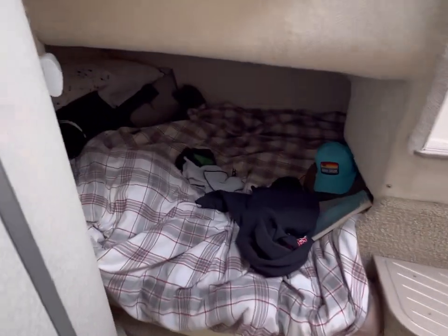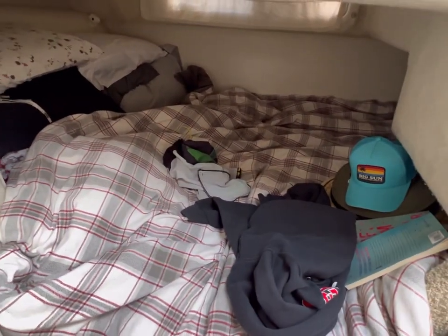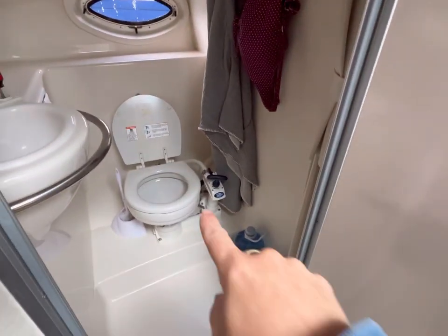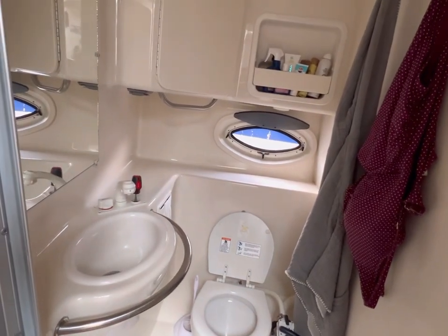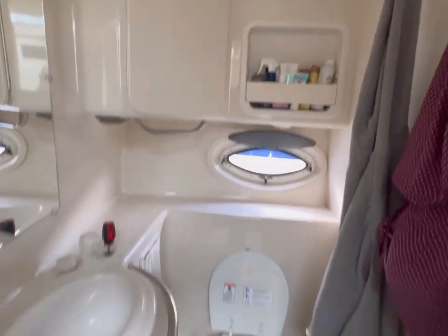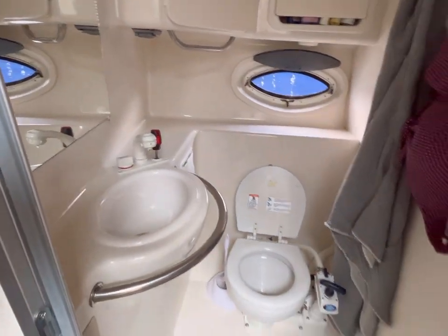In the aft cabin, which is where we sleep because of my husband's height, we've got the most comfy bed ever. In the head we have a pump toilet — we've got a new pack on order, so this will be fixed before we sell it. Lots of storage in the bathroom as well, which is so nice. With the shower, this pulls out for a hot shower.